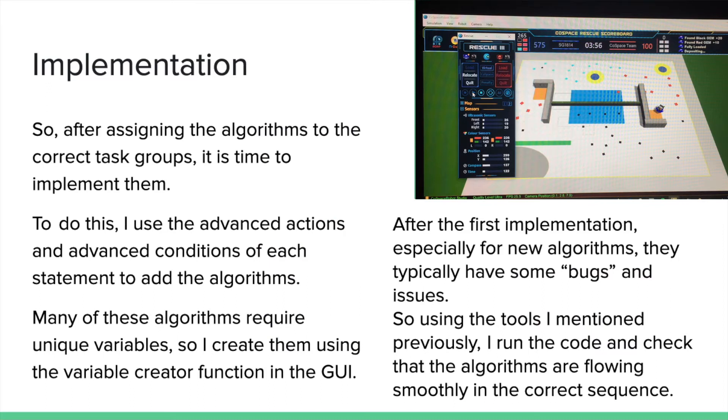How do I implement new strategies? After assigning the algorithms to the correct task group, I will be able to determine which part of the code it should go to. Once I have found that part, I will use the advanced actions and advanced conditions to add algorithms to further enhance my code. Most of these algorithms, if not all of them, require unique variables to work. So I create these variables using the variable creator function in the GUI. After implementing an algorithm, I will then run the code to find any bugs and issues with it, as it is typical — especially with new algorithms — for there to be issues since not everything works on the first try. Using the two tools I mentioned, I will note down any bugs and problems so that I am able to debug later.